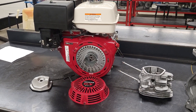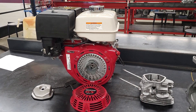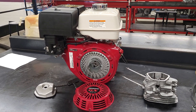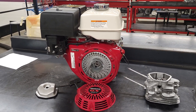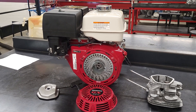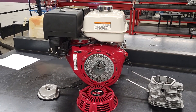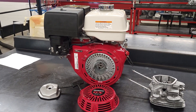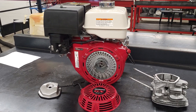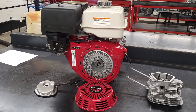Good day everybody. A while back someone asked a question about an oil leak on a GX 390. They had replaced the crankshaft seals and it still pushed oil out after that. I was thinking about it, and if the seals are good and the crank is good, maybe there's an issue with crankcase pressure. These engines do have a crankcase ventilation system on them.